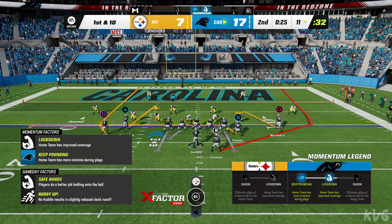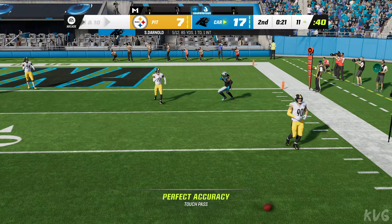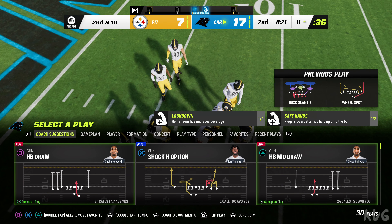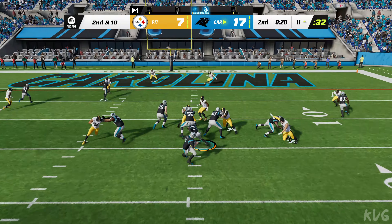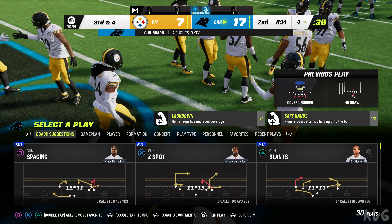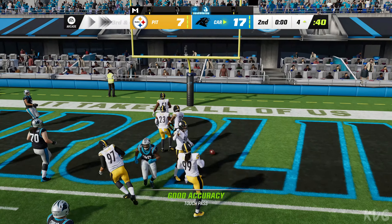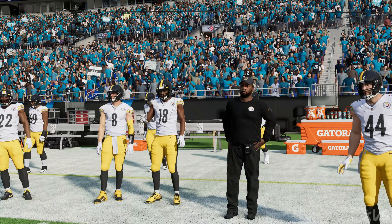Now first and ten at the 11 following the fumble recovery. Darnold — a quick throw knocked away — incomplete. This is a tough spot defensively; they have to come right back out and defend their red zone. They get six yards, leaving them third and four. A final shot before the break — Darnold to the goal line, but it's incomplete. So we reach halftime in a 10-point game.